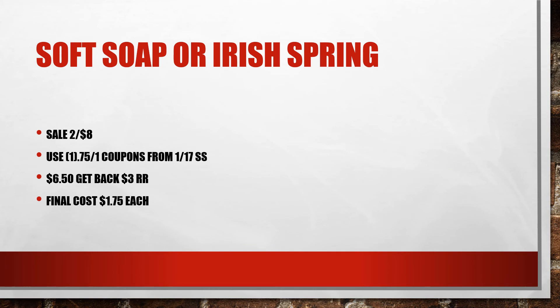Soft Soap or Irish Spring are on sale two for $8. There is a 75 cent off coupon coming in the 1/17 Smart Source. That's going to make these just $6.58, and when we get back that $3 register reward, our final cost is just going to be $1.75 each.